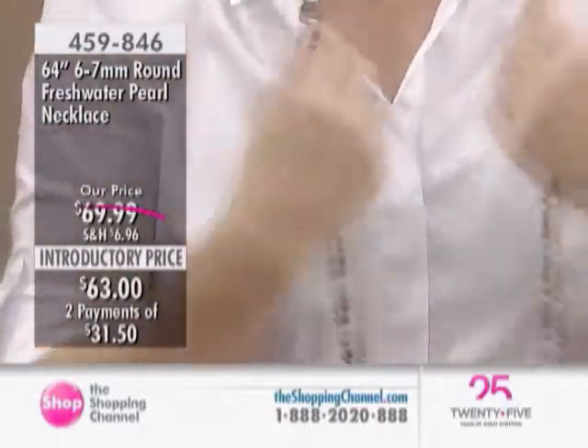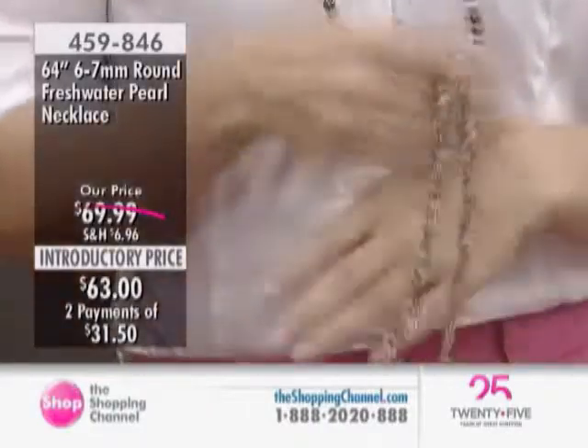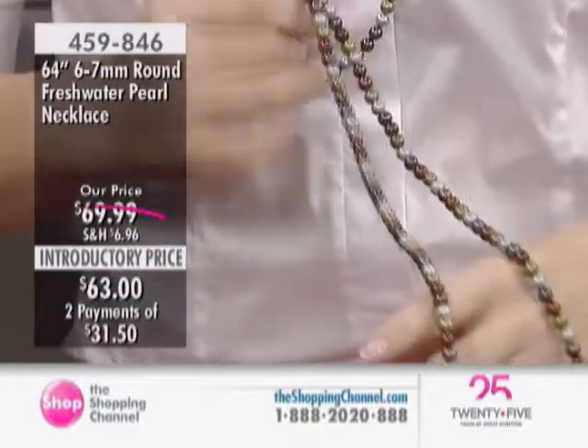You can wear this as a single strand. You could knot it as Kelly had originally. You could double it up. On somebody who's a little bit smaller, you may even be able to triple it up.